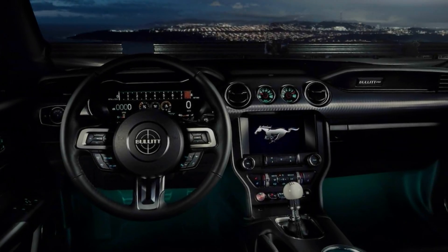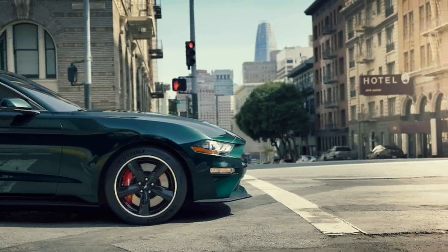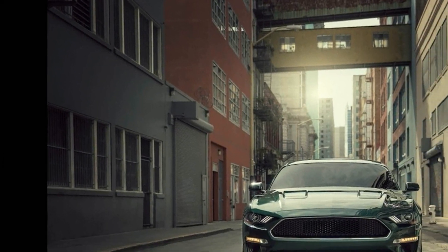When it comes to tribute cars, the more authentic, the better. No one's impressed by a half-assed effort. Ford, whether it really intended to or not, has built a startlingly credible tribute.